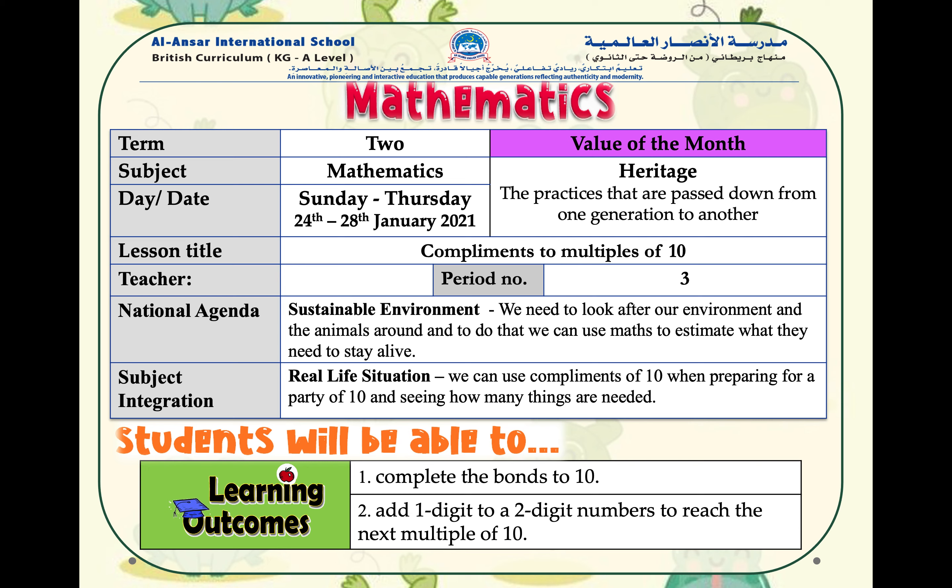Assalamualaikum, welcome to today's maths lesson. In this lesson we are going to do complements to multiples of 10. At the end of this lesson we are going to complete the bonds to 10 and add one digit to a two-digit number to reach the next multiple of 10.